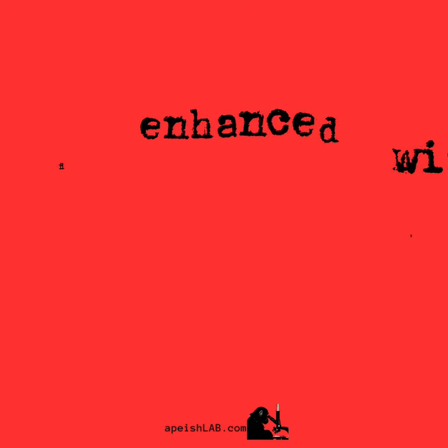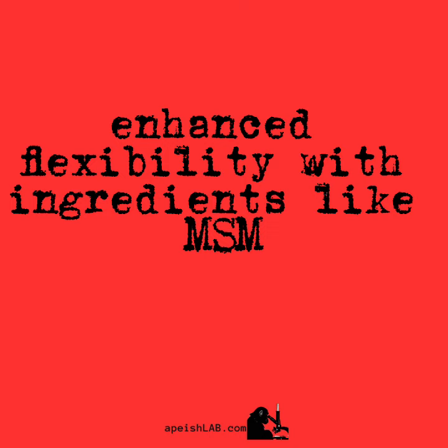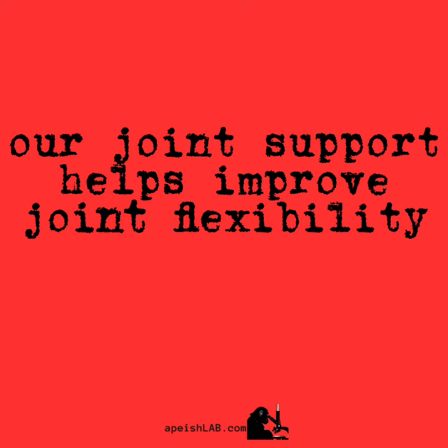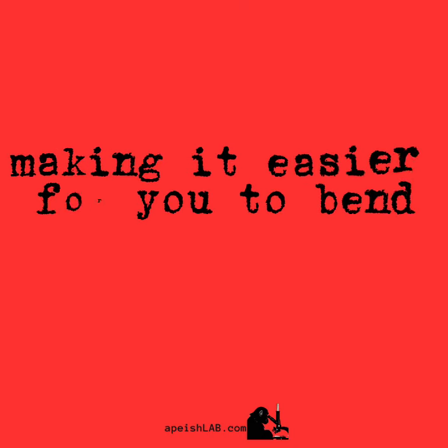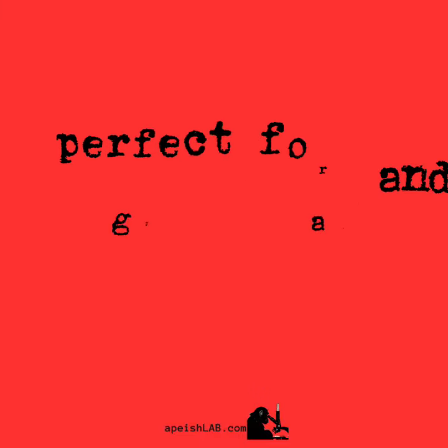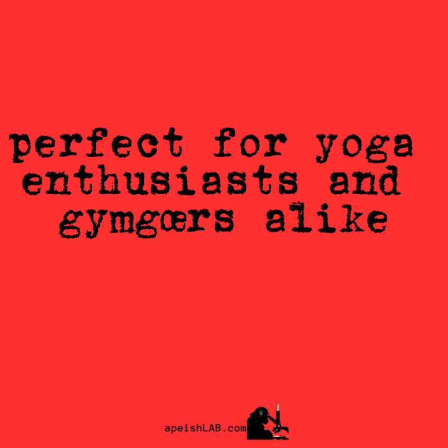Enhanced flexibility. With ingredients like MSM — methyl sulfonylmethane — our joint support helps improve joint flexibility, making it easier for you to bend, stretch, and move with ease. Perfect for yoga enthusiasts and gym-goers alike.